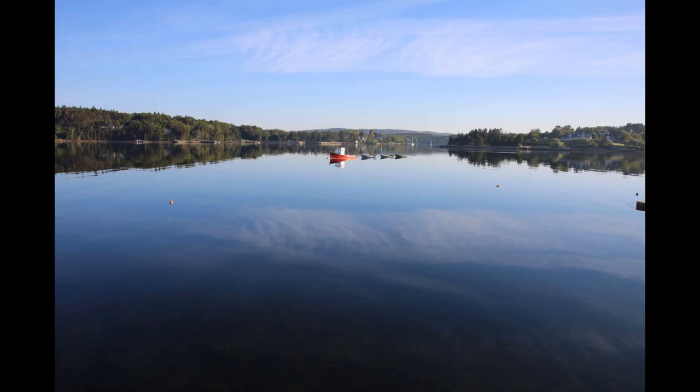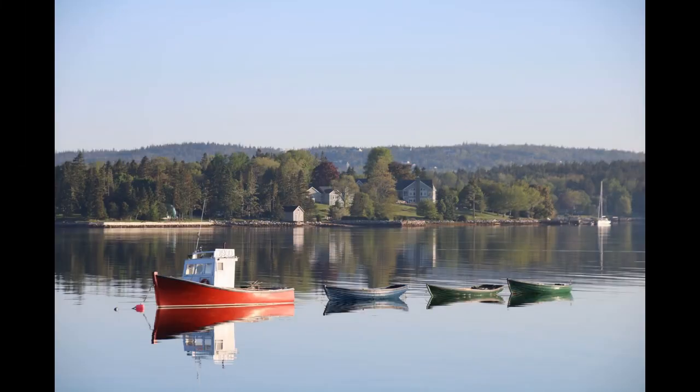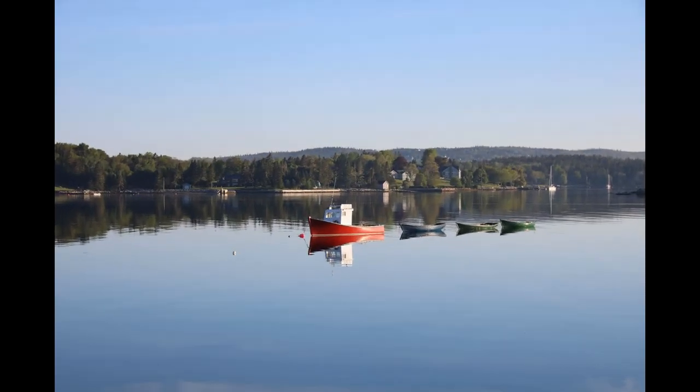Here it is from the wharf — lots of angles for your masterpiece. It was a beautiful morning and I just couldn't resist getting all these angles. The little boats are called Tuna Flats, and the red one is the Cape Islander.